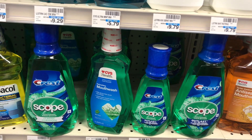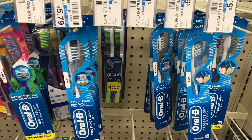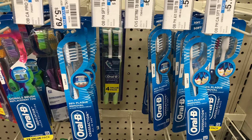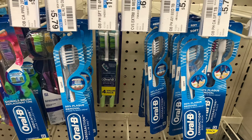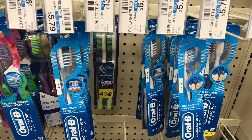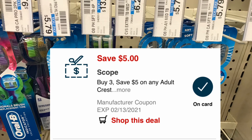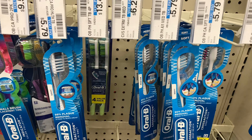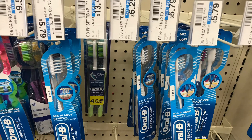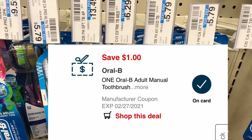I'm picking up two of the Scope one-liter mouthwash; two of them total $7.98. I'm also picking up two of the Oral-B Cross Action toothbrushes, which also total $7.98. For coupons, I'm using a $5 off $3 CRT coupon available on the CVS app — which applies to both the Scope and Oral-B — plus a $1 off one digital coupon on the CVS app for the Oral-B.